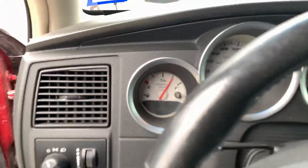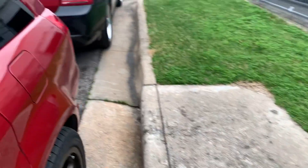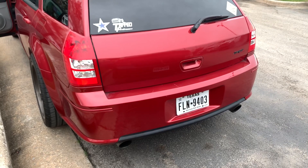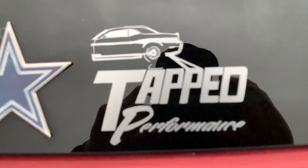No check engine lights, fuel level sensor is good, airbag light is on — whatever. Tap Performance.